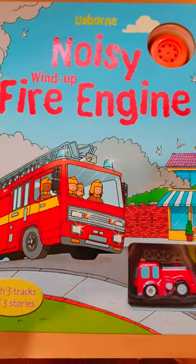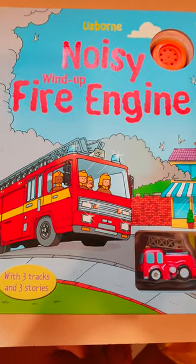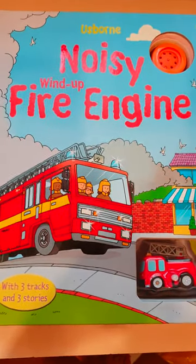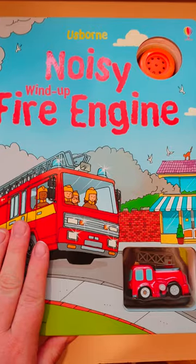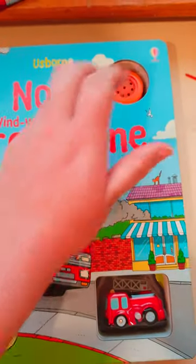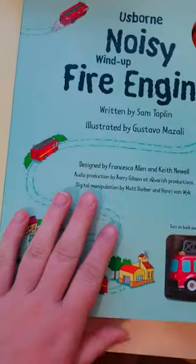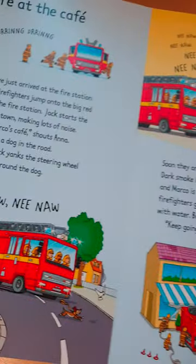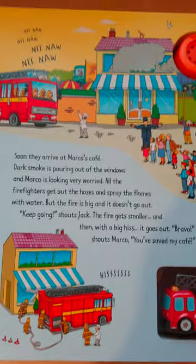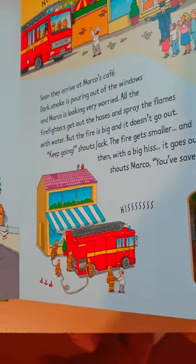I'm super excited to show you this book — it's the Osborne classic noisy wind-up fire engine board book. We always wind up the fire engine at every small event and they love it. It's one of their noisy wind-ups, and it's really special because it comes with a button, which the other wind-ups don't have.